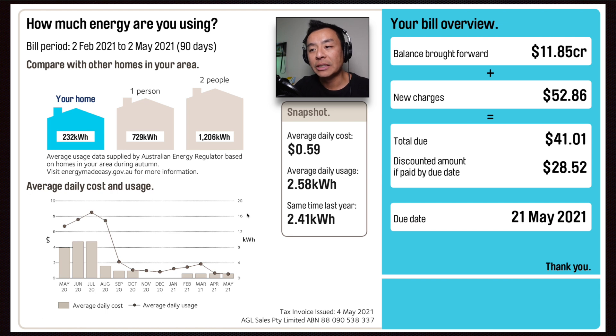This snapshot here is the graph over the last 12 months. As you can see, our household tends to use the most electricity during the winter months — between May, June, July — and then over the summer months not much at all, because we generally don't use the air conditioning much in summer, whereas in winter we do use a little bit of heating here in Sydney, particularly overnight.